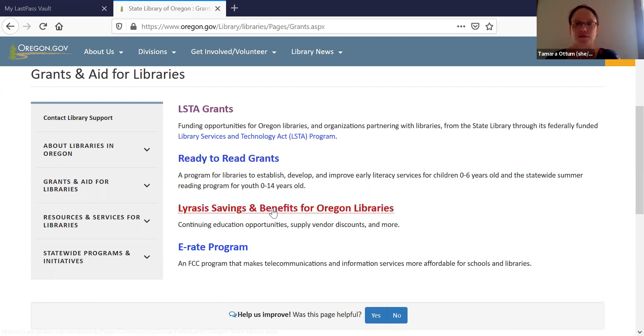We also have some financial aid options. We subscribe to Lyrasis, which gives you discounts on classes and training, free participation in some events and webinars, savings on supplies and products, and the ability to post jobs to their job bank. We also participate in the e-rate program — a federal program where eligible schools and libraries can get discounts to obtain affordable telecommunications and internet access. It's administered by the Universal Service Administrative Company (USAC). We can answer basic questions and point you to the right resources.